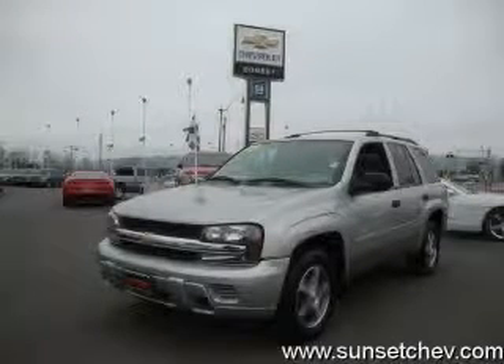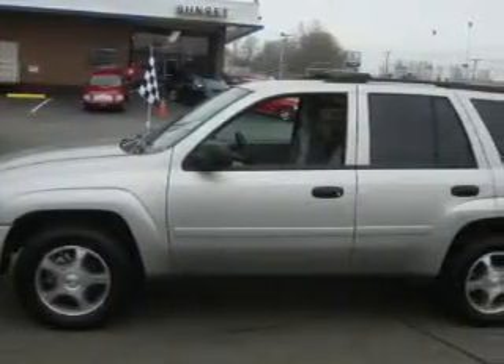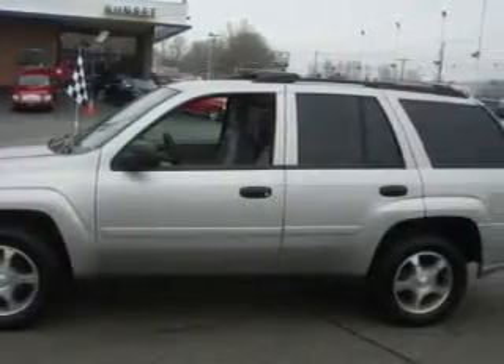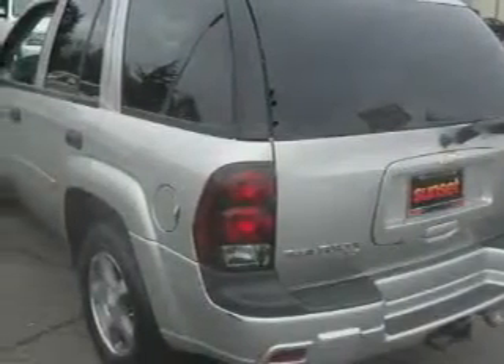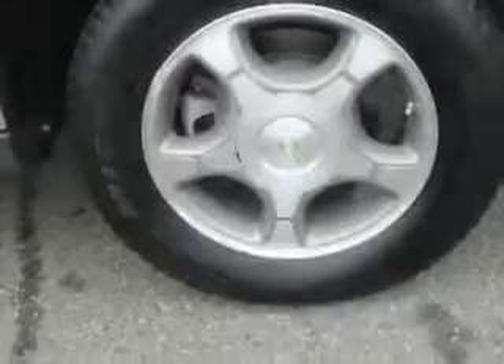This is a 2007 Chevrolet Trailblazer, a vehicle with safety, comfort and space. Complementing this Chevrolet's contemporary styling is a stunning array of desirable features which include power windows, cruise control, a CD player, three-point rear seat belts, and interval windshield wipers.